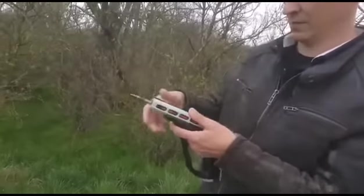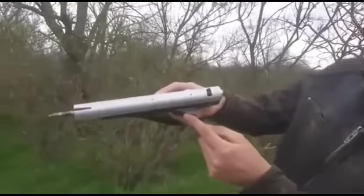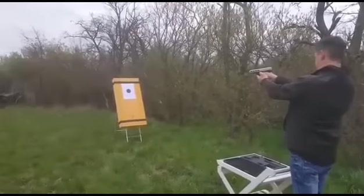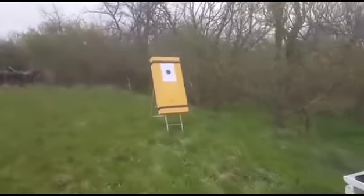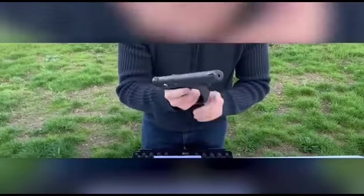Secondly, it's fired using CO2 cartridges, and the result is great. Arrow velocity reaches 197 feet per second, and a single cartridge allows for 15 to 20 shots. The optimum range of fire is 33 to 49 feet. The weapon weighs about 2 pounds. The kit includes three carbon arrows.